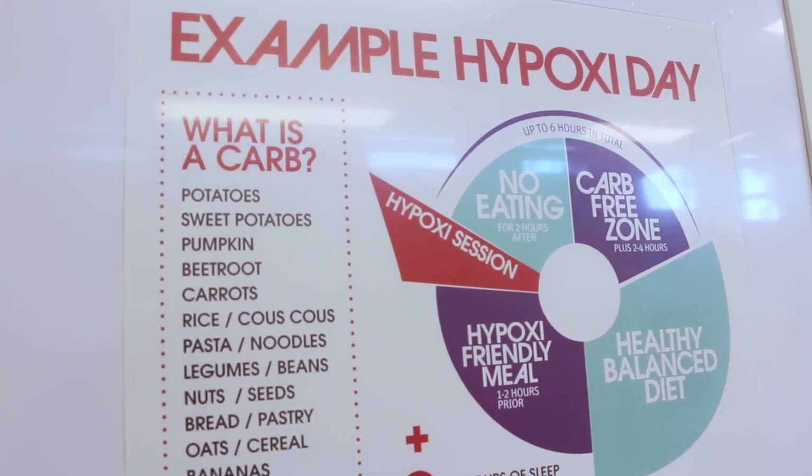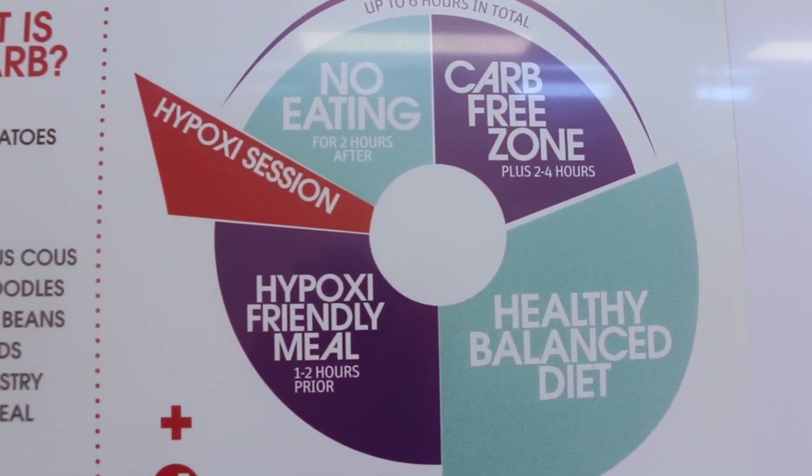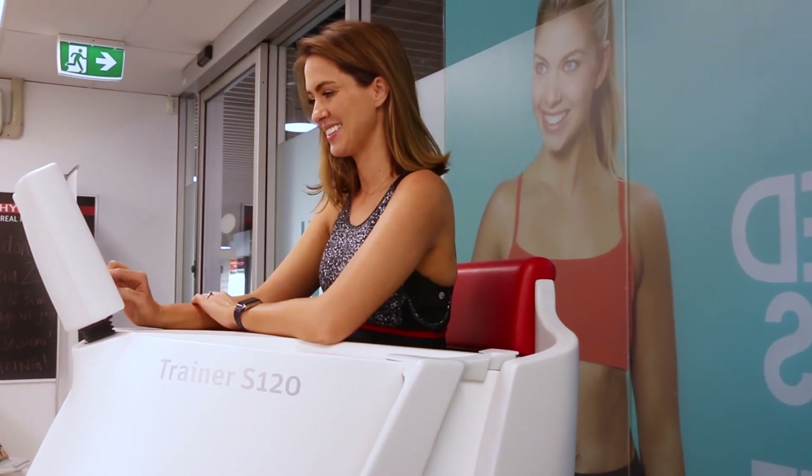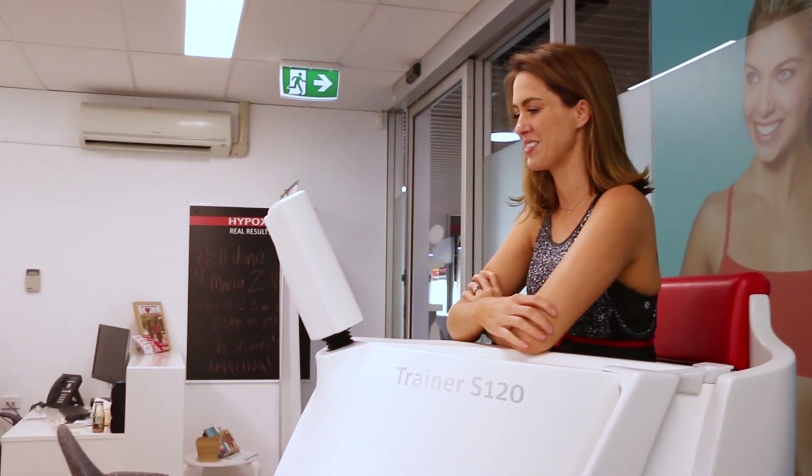A really important component of Hypoxy is what you eat after your session. You can't eat for two hours after, and you have to avoid all carbs for four hours after. This is because your body is in the fat burning zone and you want it to burn your fat stores, not the muffin you just ate. That can be challenging, but I have been eating normally on my non-Hypoxy days, so it's definitely doable.